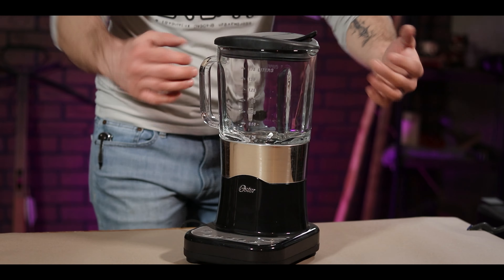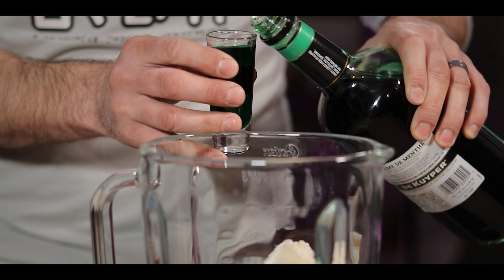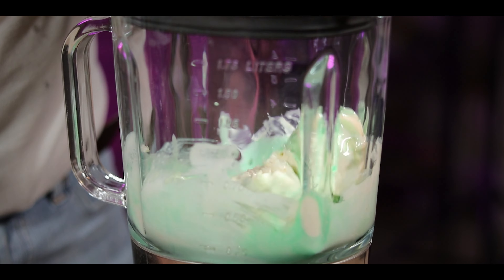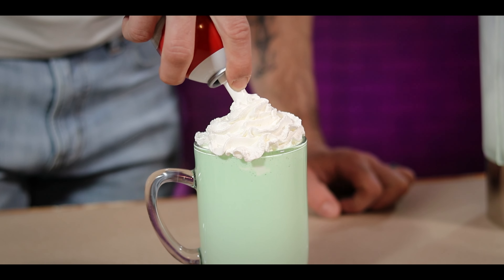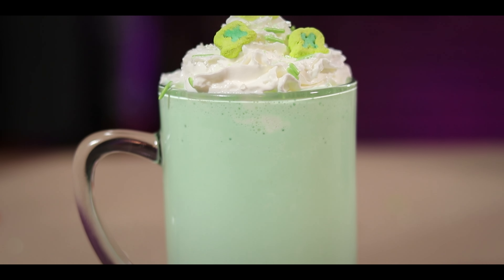Let's bring this whole thing home with what I'm dubbing as the four-leaf frappe. It's mostly because the thing it really tastes like I'm pretty sure has a copyright on. This concoction does require a blender to make. Start by adding three scoops of vanilla ice cream, then a quarter cup of heavy cream — you could also use milk, but the heavy cream is going to give it a richer taste and body. To make it boozy and green, add a couple shots of creme de menthe, then blend to combine. Pour that green gold into a mug and top it off with some whipped cream, festive marshmallows, and sprinkles. And from here, it's just best of luck to you with stopping at just one.